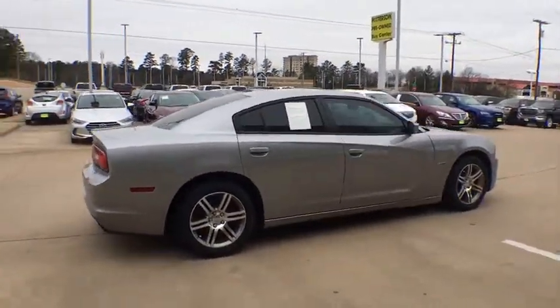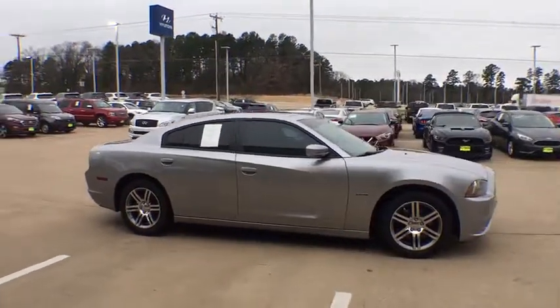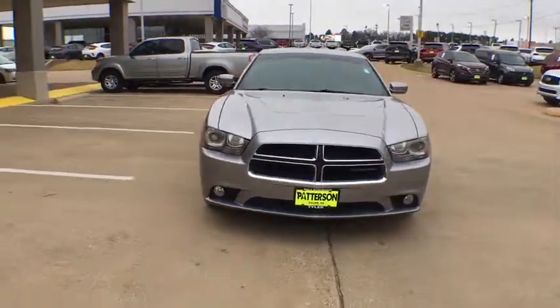This vehicle has less than 130,000 miles. Here are some of this vehicle's great options: remote engine start, navigation system, backup camera, keyless entry, Bluetooth, and leather-wrapped steering wheel.